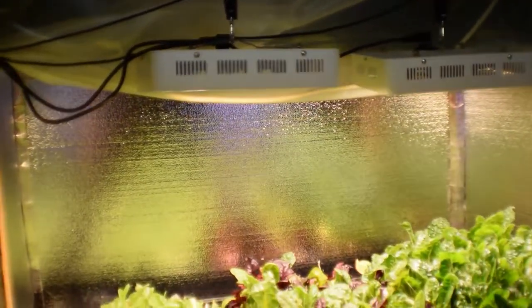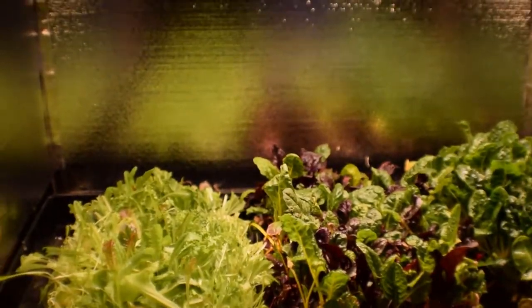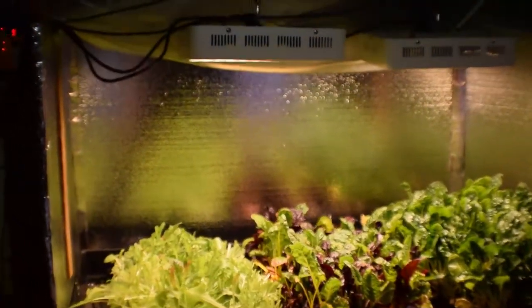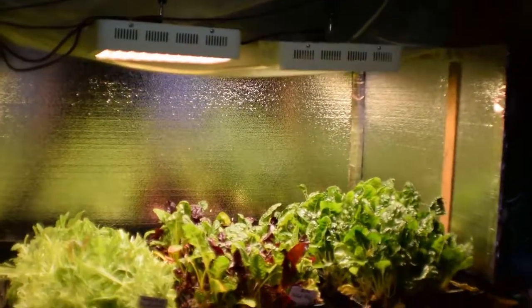Lights are doing well — haven't had any problems with those, and I'm pretty happy with this setup I've got here. This has been Brian from PNB Homesteading. I'll talk to you guys again. Bye.